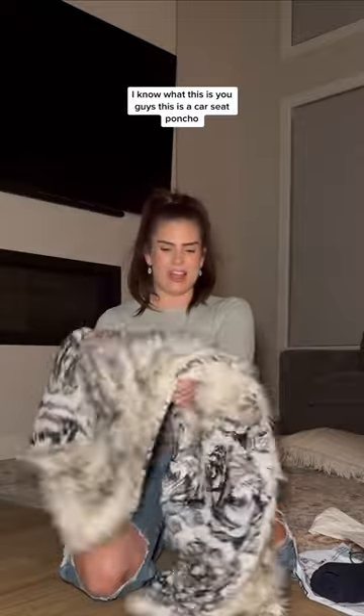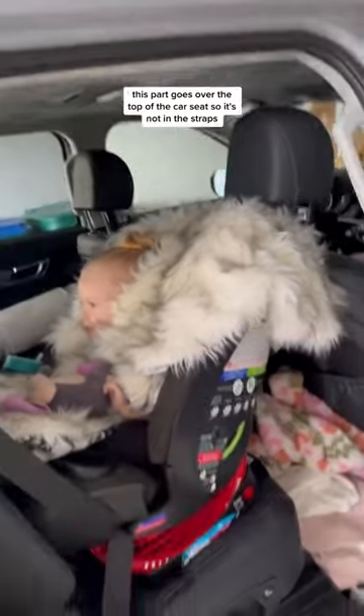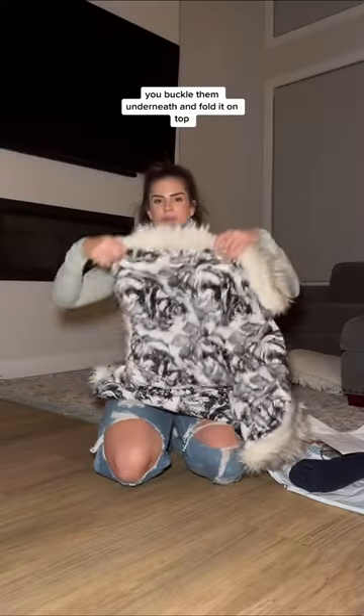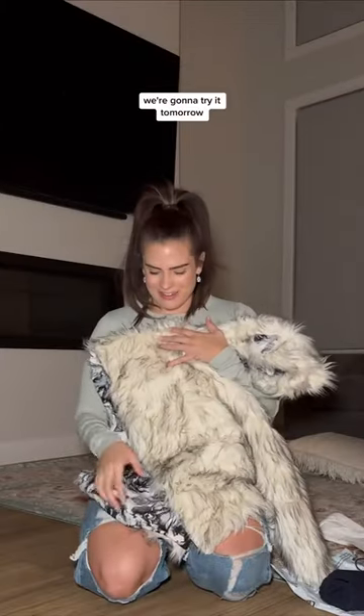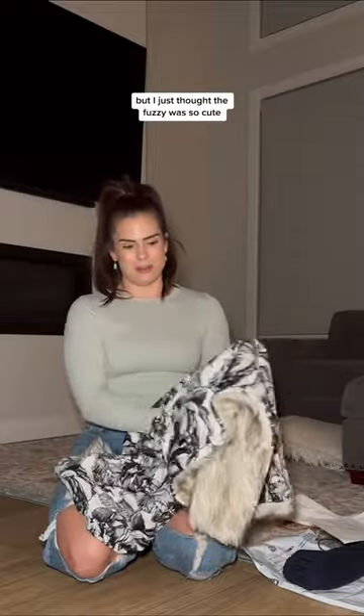I'm like a size 6 to 8. This something is from Burpee Boutique LLC. I know what this is, you guys — this is a car seat poncho. This part goes over the top of the car seat so it's not in the straps. You buckle them underneath and fold it on top. None of the poncho is inside, but they stay so warm. Look how cute this thing is. We're going to try it tomorrow — I'm so excited. The other side is cute too if you don't want the fuzzy side, but I thought the fuzzy was so cute.